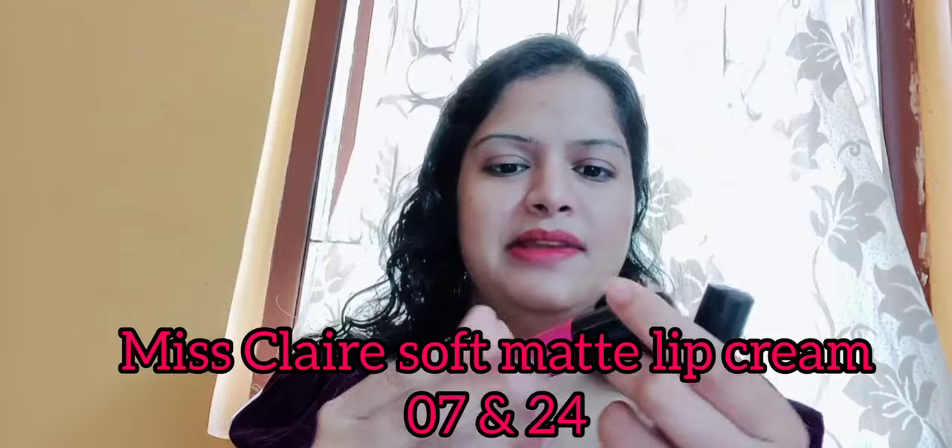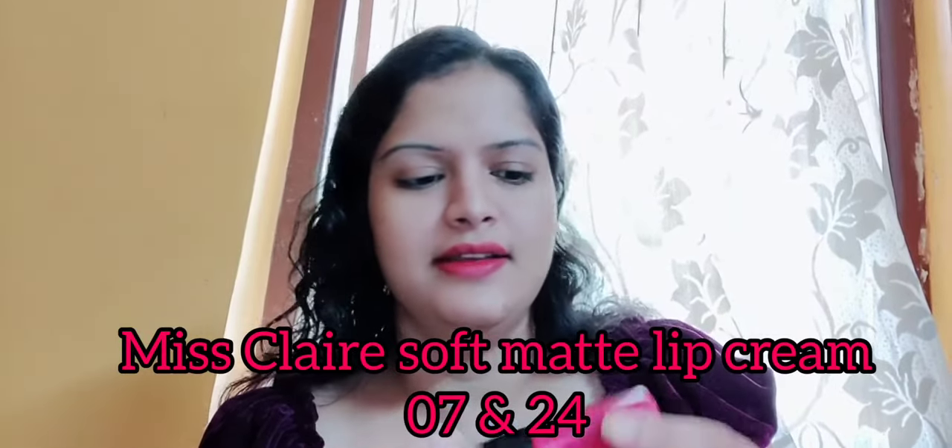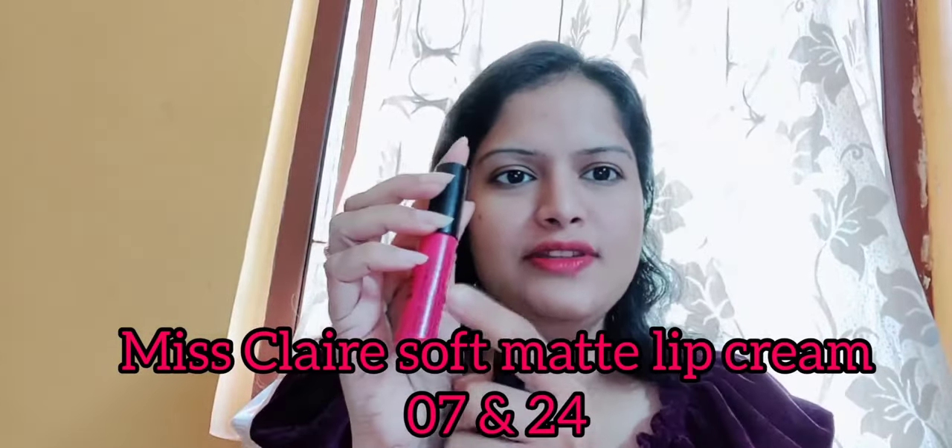The next lipsticks I have are from Miss Claire. These are the Miss Claire Soft Matte Lip Creams and they retail for around $2.99, but you can find them at a very lesser price. The numbers are 07 and 24. Shade 24 is a proper pink colour, while 07 is a pink with a little bit of purple undertones. Shade 24 sometimes comes across almost as a nude on my lips — when I use a very light layer and just smudge it on my lips, it looks as if my lips are better, if you know what I am saying.